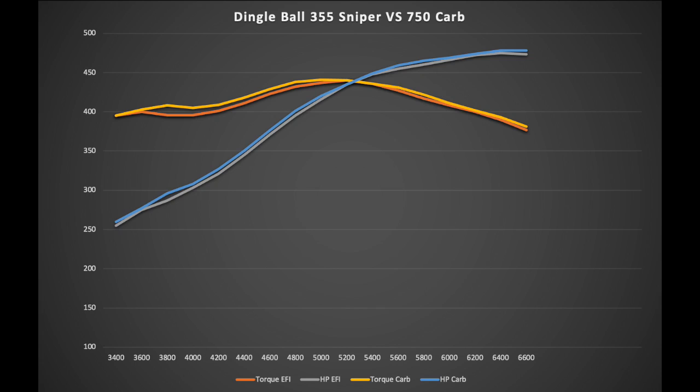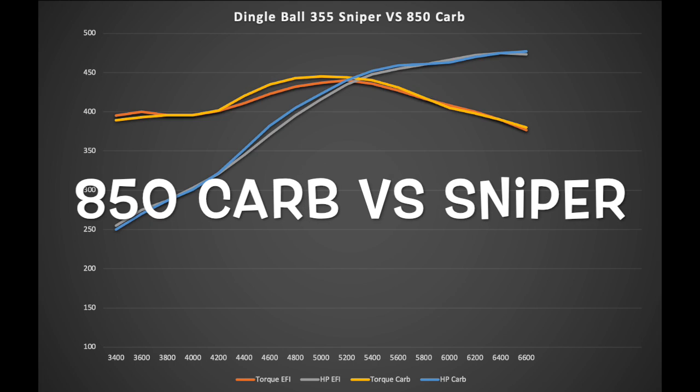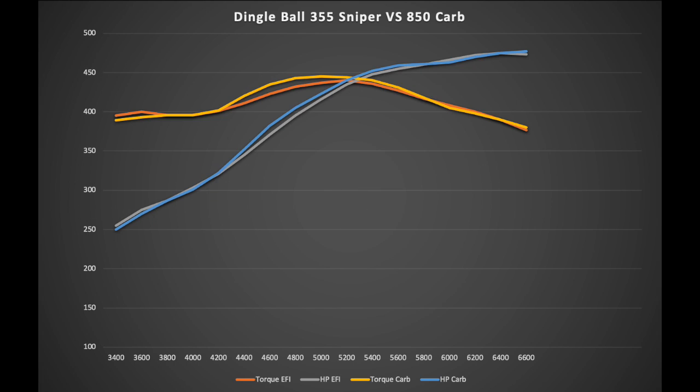Now let's pull up the 850 carburetor comparison. The 750 test was about three or four pulls averaged out between the Sniper and the 750, whereas this 850 test is just one pull with the Sniper and one pull with the 850.